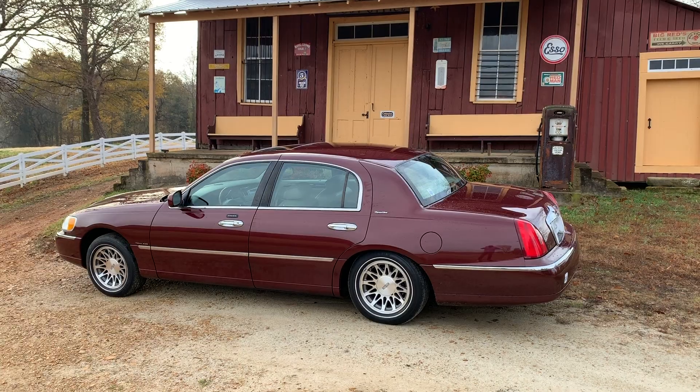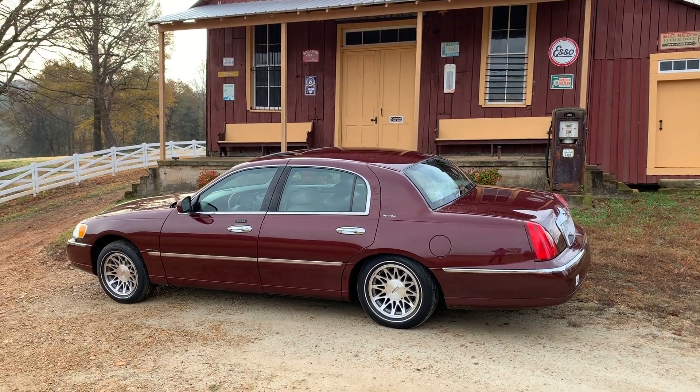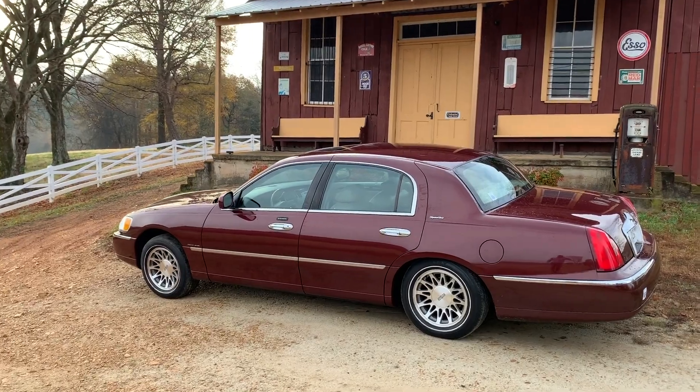All right guys, thanks for watching. Jake Teasler here with the latest mustang automotive news. Today we're in a 2000 Lincoln Town Car. I've been able to drive it for about two hours and I like it. The 4.6 liter V8 actually has a lot of torque. This is a 2000 Lincoln Town Car Signature Series and I'm going to do a quick walk around.